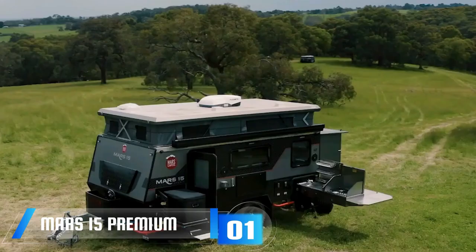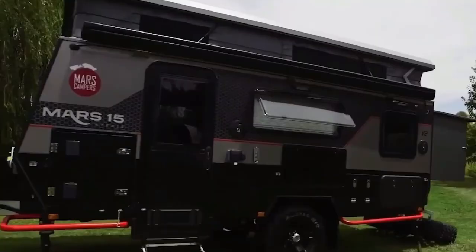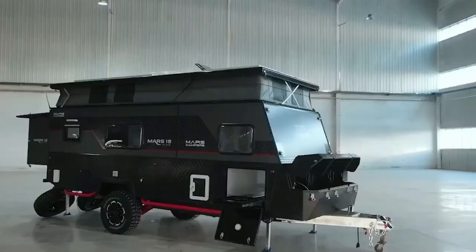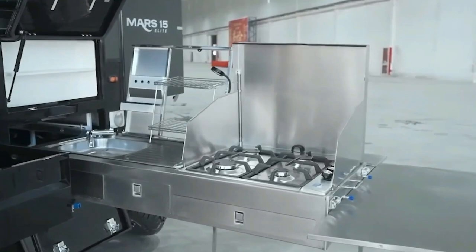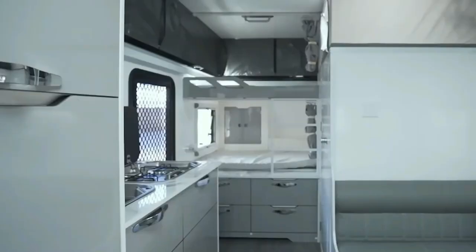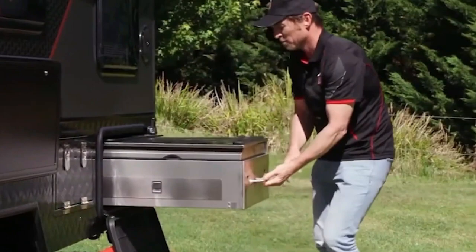Meet the Mars 15 Premium — your ticket to luxury on off-road adventures. The creators aim to combine a compact trailer with a top-notch motorhome, making the Mars 15 a 6.5-meter marvel packed with exciting features. First, it surprises buyers with not one but two kitchens: one inside for convenience and an outdoor kitchen that slides out for open-air cooking.